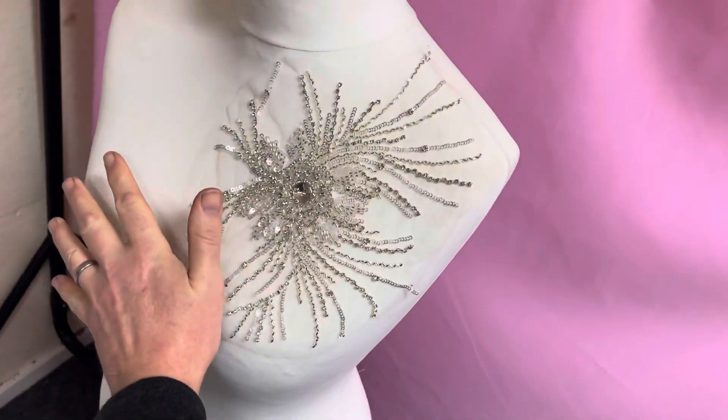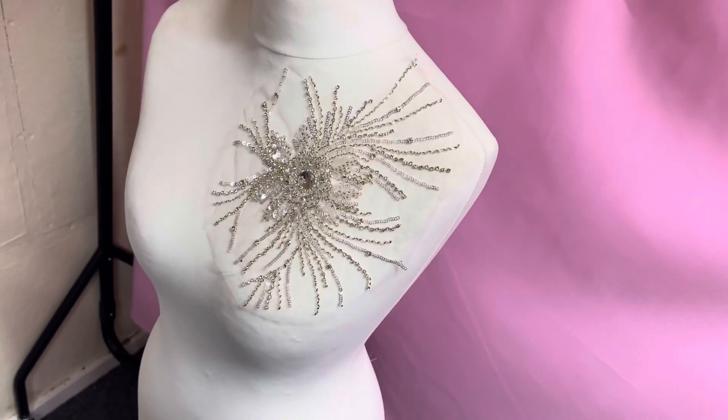I'll just put my hand in to give you some idea of the scale. Very beautiful.